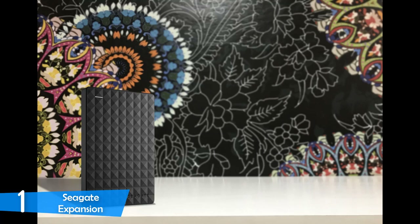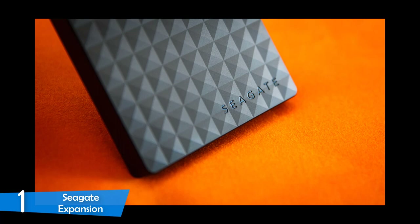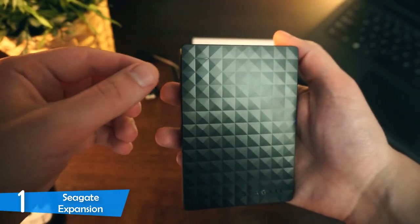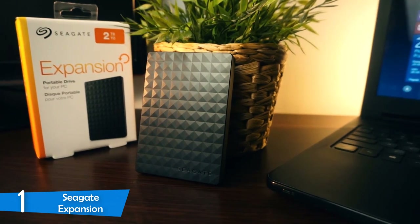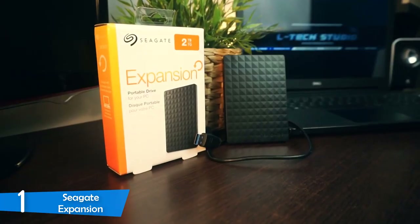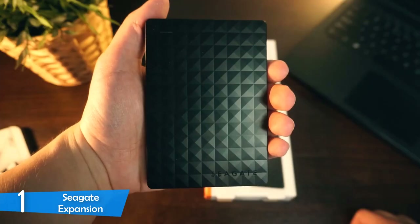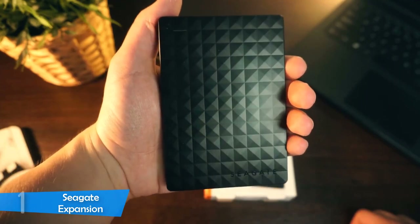Right from the get-go, the Seagate Expansion is formatted in the NTFS system that works with Windows, but can easily be converted to HFS Plus for Mac devices. However, if you want to use this device between Mac and Windows, I would suggest formatting it to the exFAT file system. It worked excellently with consoles as well. While it has no interesting features, this device is a steady performer, achieving good speeds up to 150MBps, and it comes in 1TB, 2TB, and 4TB capacities. Taking everything into consideration, the Seagate Expansion is one of the best external HDDs in the market without any doubt.